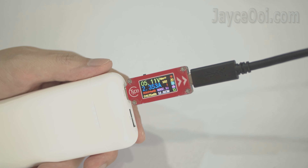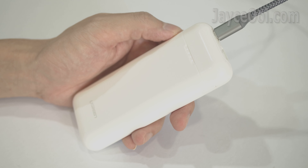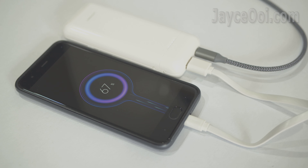As for self-charging, it takes around 3 hours and a half with a PD charger to fully charge, and slower with a normal charger. By the way, don't forget the passthrough technology that simultaneously charges both the power bank and your devices from one power source. That's great.